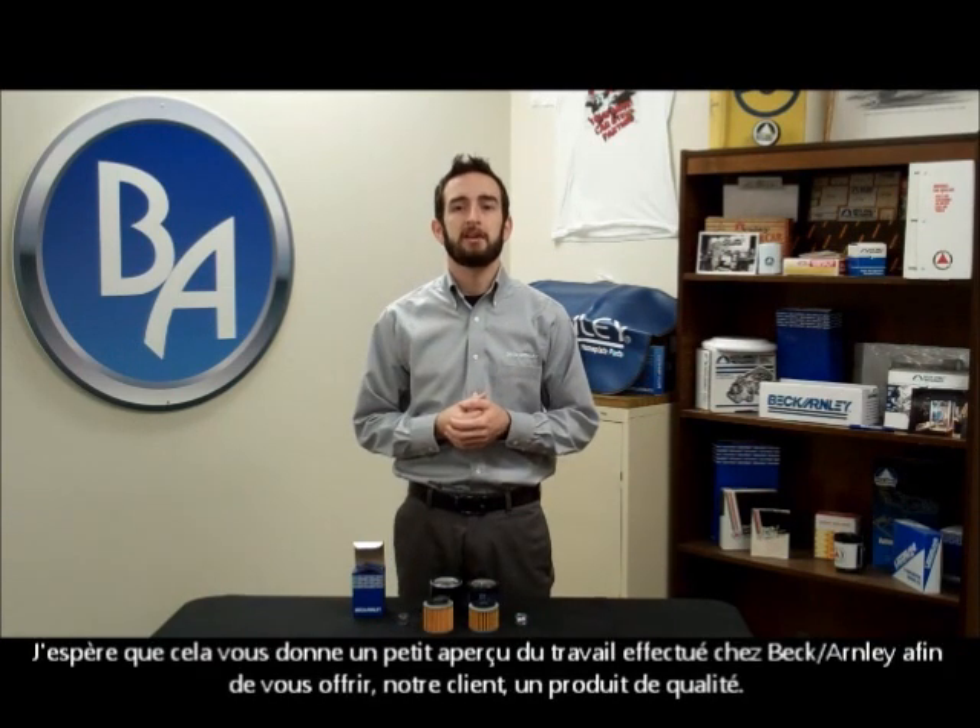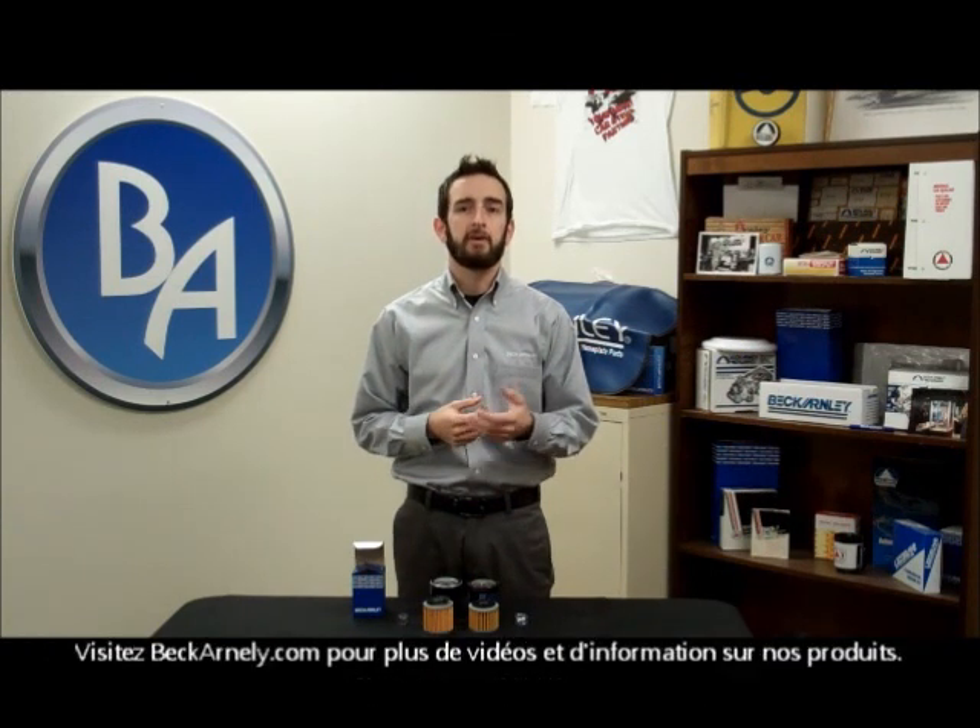I hope this gives just a little insight into the work we do here at Beck-Arnley to provide quality product to you, our customer. Visit BeckArnley.com for more videos and product information.